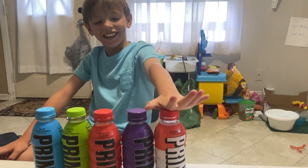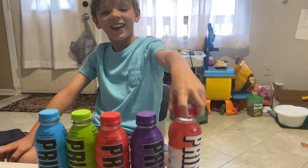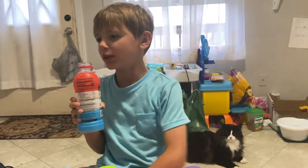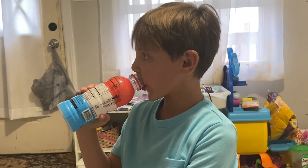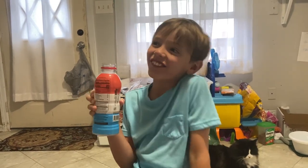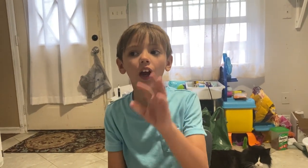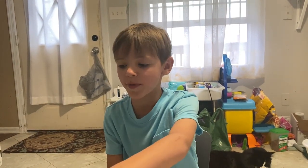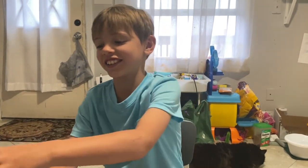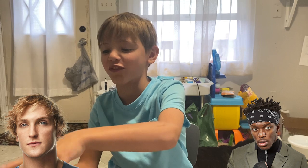Last but certainly not least — Ice Pop. What is an Ice Pop? It's like a bomb pop — the red and blue bomb pop. Does it taste like a bomb pop? That's amazing! On a scale of one to ten? Twenty — this is maxed out, this is the best. Ice Pop is the number one flavor. Thank you, Logan Paul and KSI, for this great creation.